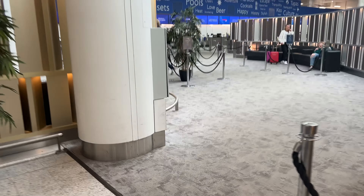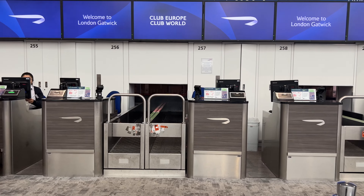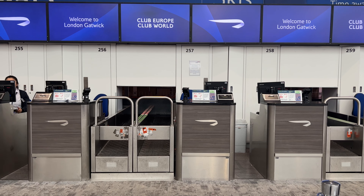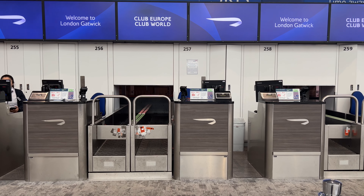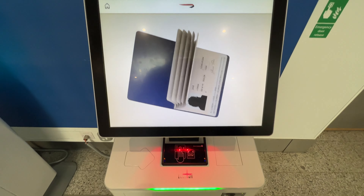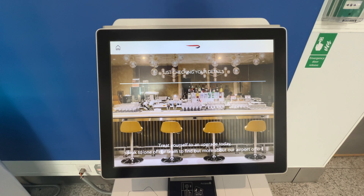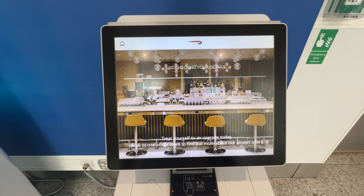Nothing says premium more than a carpeted floor. Unfortunately there's only one agent checking in and she's tied up with a problem, so after waiting for 10 minutes I head back outside to use the regular self-service machines. I need to get a boarding pass here as, given this is an Avion Express flight, my boarding pass wouldn't download to my phone.